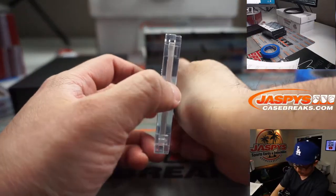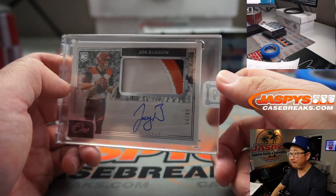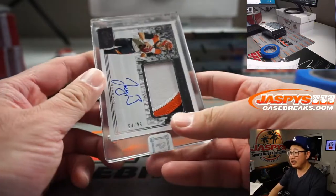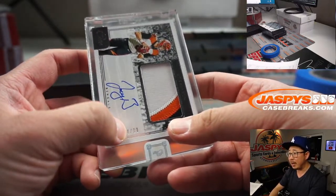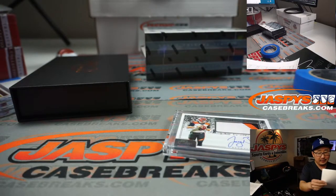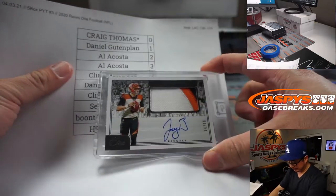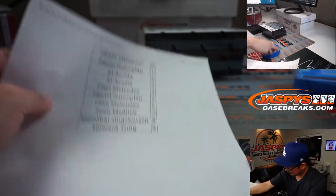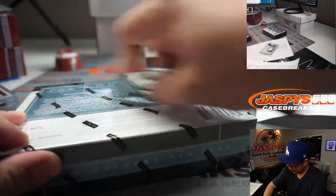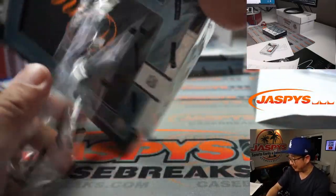Next up, also landscape. Boom! Joey B — 64 out of 99, three color patch, on-card autograph. Joe Burrow. So that goes to number four, Cincinnati four. Cincinnati four is Clint. That is awesome. And I guess if there's a Justin Herbert four out of ten, that would go to you too — that would be a crazy break.